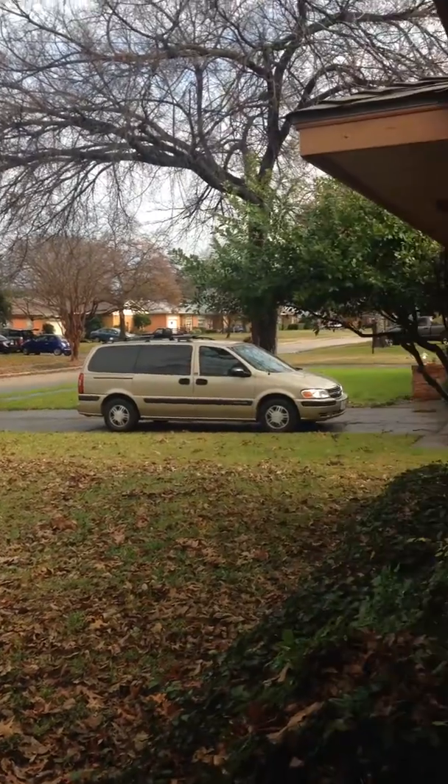All right, this is your view from the Rorary house. Coming in, hardwood floors, and this is the first living area.